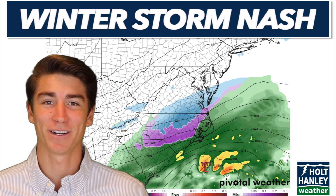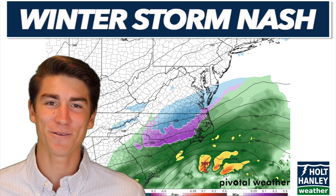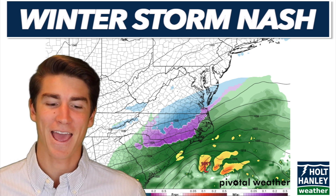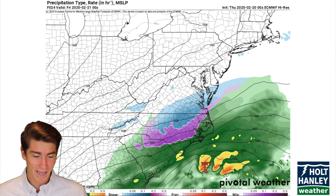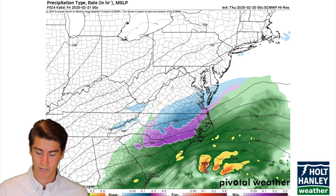Hello and welcome back to Holt Hanley Weather. Today we're going to be talking about Winter Storm Nash, and you're going to want to watch till the end of the video because we're going to be taking an in-depth look as to why this storm is forming — and the reasons behind it are actually pretty weird. They're not what you'd expect. But first we're going to take a look at the rates and timing of this storm as it moves through North Carolina and Virginia.